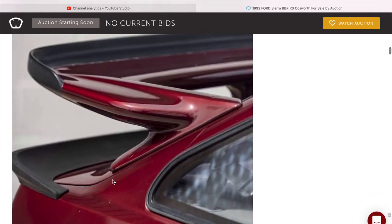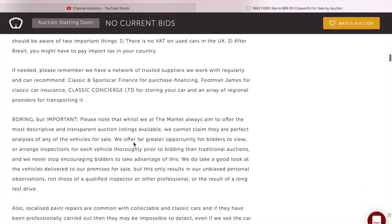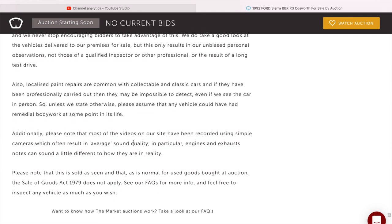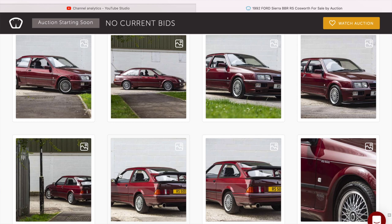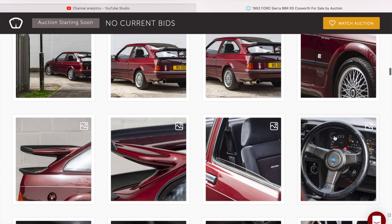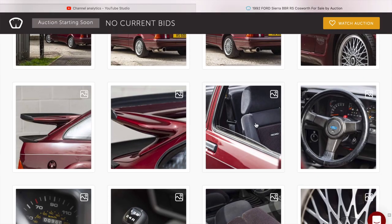That looks like a genuine RS500 rear spoiler. See there the lower spoiler — that looks genuine too. A bit of a blemish there. Going further down the listing — it's got a stainless steel exhaust, pretty standard on them. It's got the RS500 decals on the side. I believe this is just a red-stickered three-door Cosworth, not a genuine RS500. It's got the proper three-door clocks — you can see the little boost gauge in there; only the three-door Cosworth came with the boost gauge on the clocks.